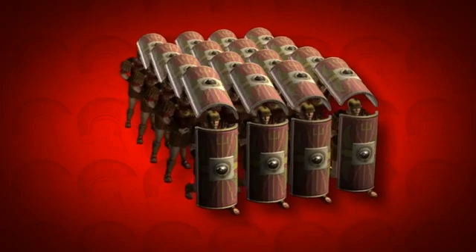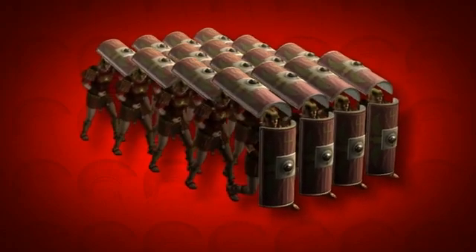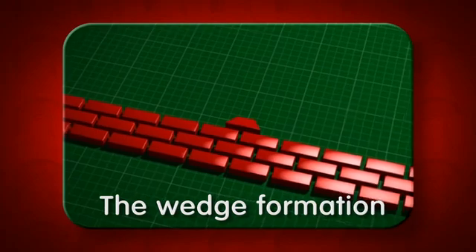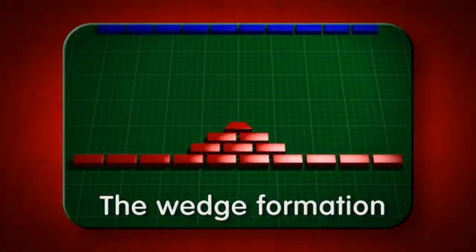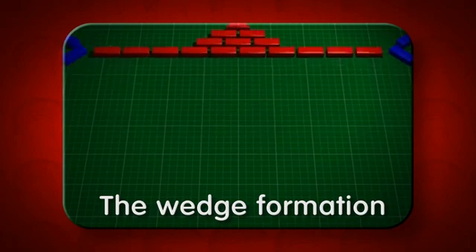This was almost impenetrable by enemy projectiles. The wedge formation was a much more offensive tactic, which thinned the lines of soldiers to provide a concentration in the centre to smash through enemy lines.